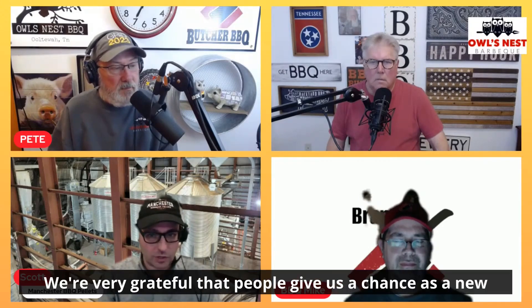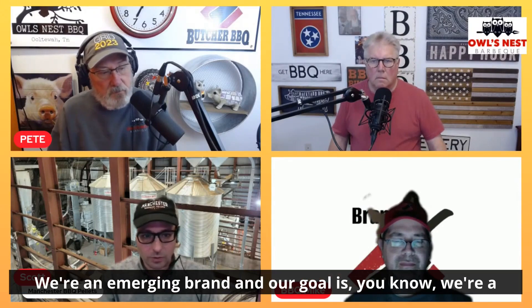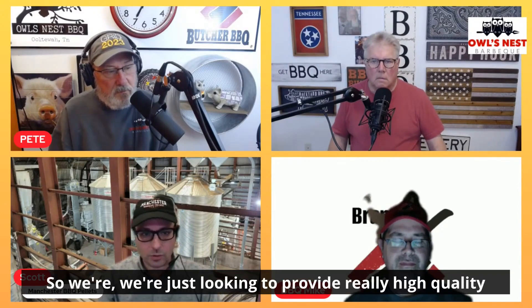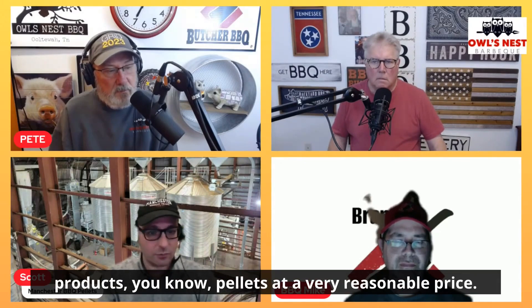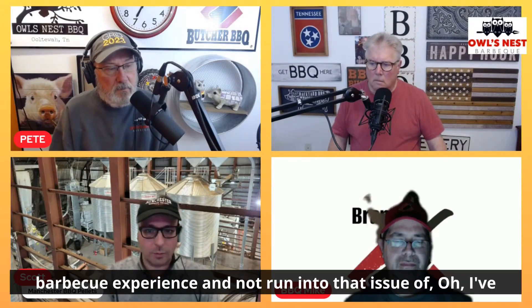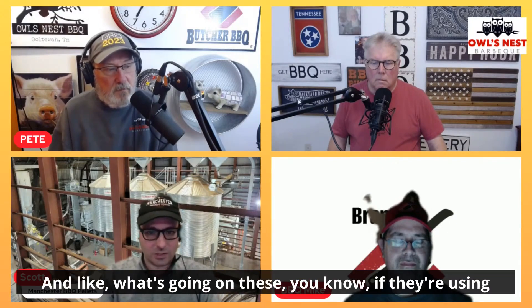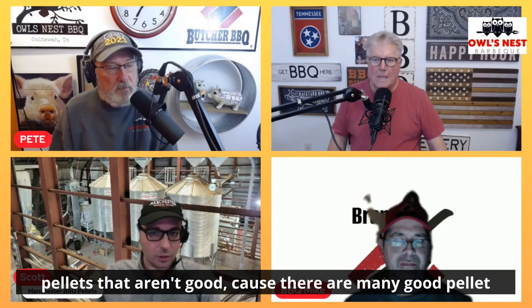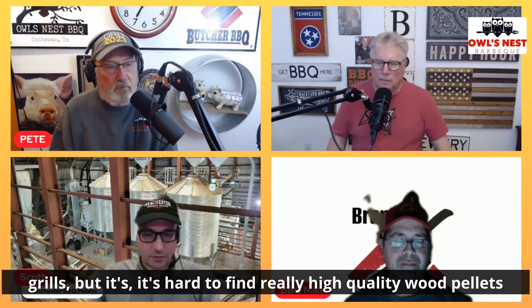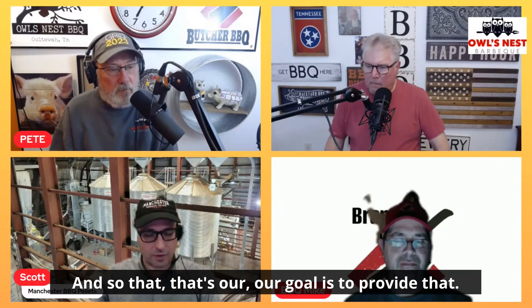That's wonderful to hear — music to our ears. We're very grateful that people give us a chance as a new product. We're an emerging brand, a family-run business. Our goal is to provide really high-quality pellets at a very reasonable price, and to help people improve their overall barbecue experience — not run into that issue of spending $500 or $1,000 on a pellet grill and wondering what's going on. There are many good pellet grills, but it's hard to find really high-quality wood pellets these days.